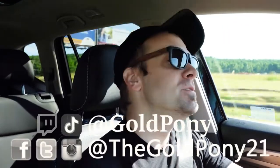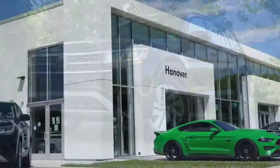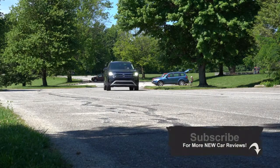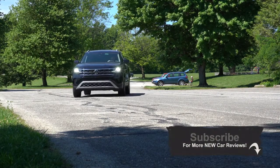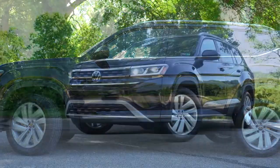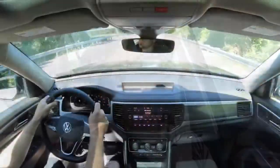What is up, you guys? Welcome back to another one. If you're new to the channel, I am Gold Pony. I do new car, truck, and SUV reviews on YouTube, and today we are in the new 2021 Volkswagen Atlas, courtesy of Hanover Volkswagen in Hanover, Pennsylvania. Quite excited to be in this one — there are several changes for the 2021 Atlas. Let's go ahead and jump right into it, and as always, let's start with pricing.